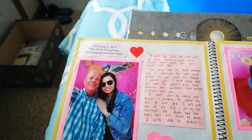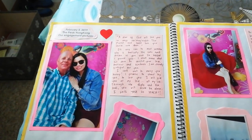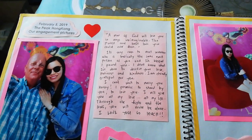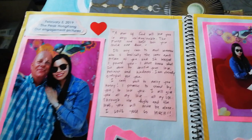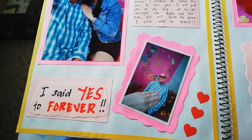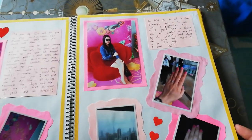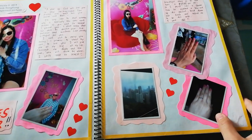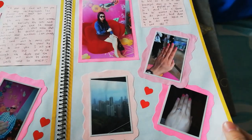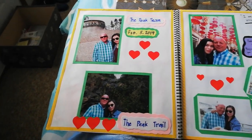On the next page is our proposal, so I put our engagement pictures. This is the Facebook post that I made, so I just wrote it out, and my engagement ring. This is the place where we got engaged — in The Peak in Hong Kong. I also put pictures of my engagement rings.